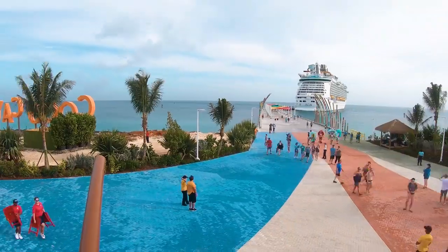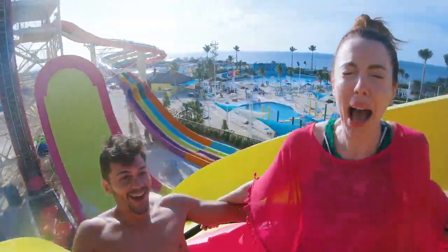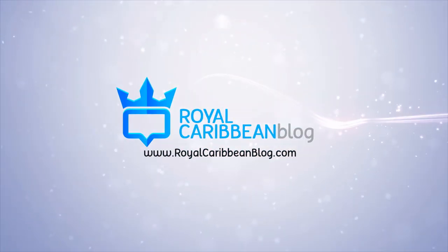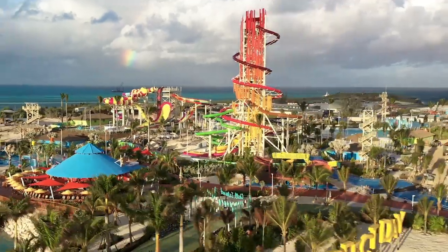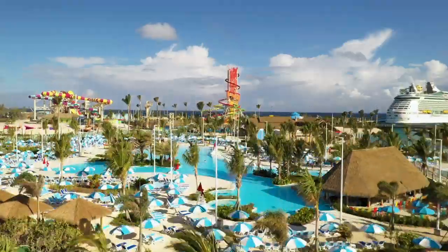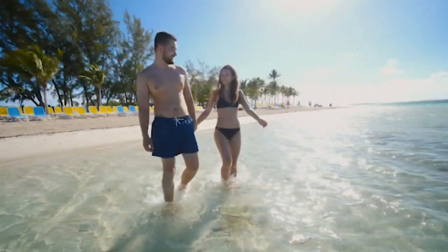Royal Caribbean has completely transformed its private island in the Bahamas into Perfect Day at Cocoa Key, and we're sharing our best secrets and tips for this private island. It's Matt from RoyalCaribbeanBlog.com, and today I've got some really helpful tips to make your visit to Perfect Day at Cocoa Key amazing.